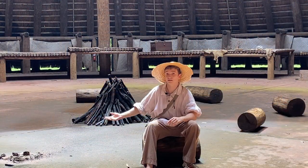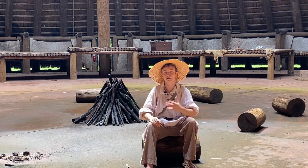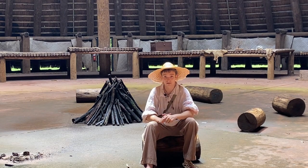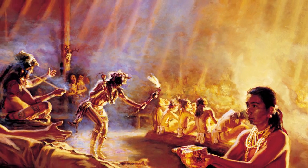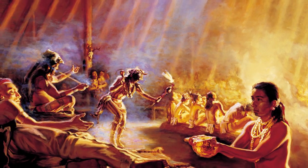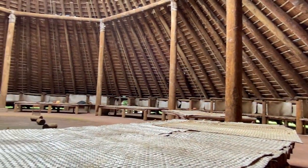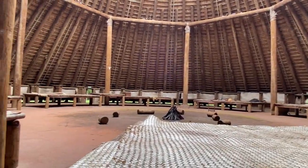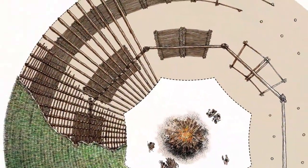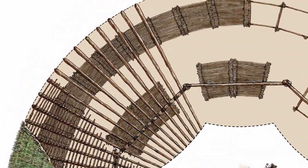The huge fire in the center of the Council House is very important for the Appalachee as it represents the spirits of their ancestors. It's a way for the Appalachee to remember and honor their family, their history, and their community. Dances and other ceremonies would take place around the fire, and the chief would meet with his council on these raised platforms — barbacoas — that are closest to the fire. On the outer area close to the wall are another series of barbacoas where travelers would be able to stay if they're passing through the village.